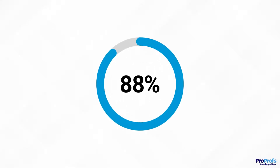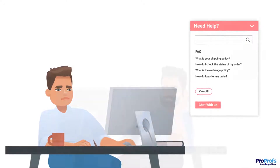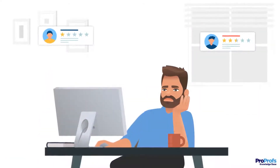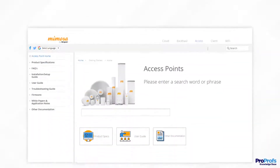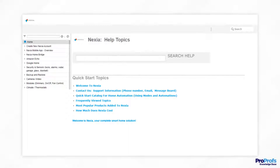Did you know that 88% of customers expect organizations to provide self-service support? That's astonishing! If you are wondering how you can meet this rising expectation of today's customers, all you need is a powerful, feature-packed user manual software that helps you deliver seamless self-service support, complete with videos and images, and keeps your customers delighted.